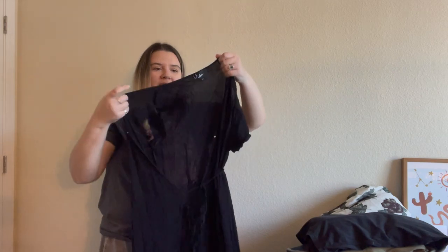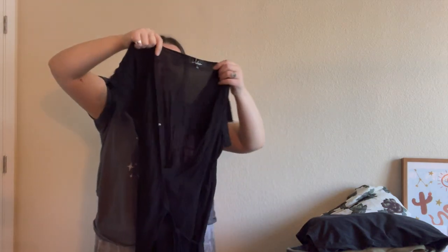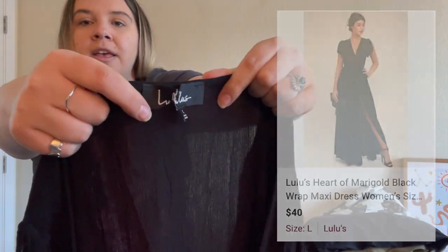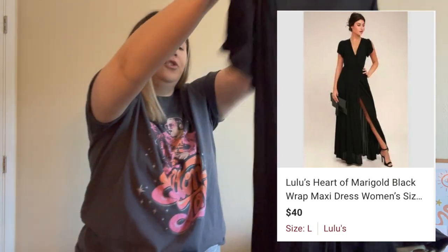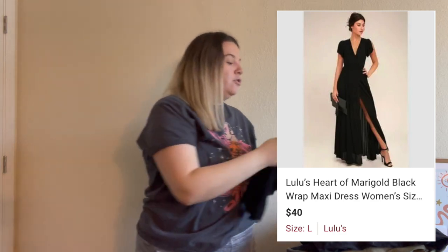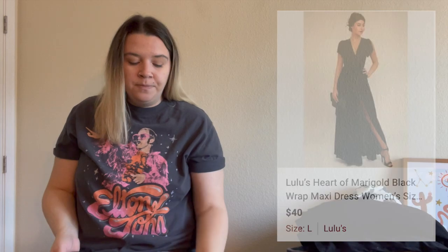This is a Lulu's dress — really hard to show on camera but I like the model photo. It's a size large black maxi wrap dress. I like to pick up this brand, sometimes at Goodwill, this time at the bins which is great. Usually their maxi and midi length dresses do the best for me; their mini dresses don't do as well. The trendier looking the dress, the more you'll get and the quicker it will sell. I'm hoping a large maxi length sells quickly.